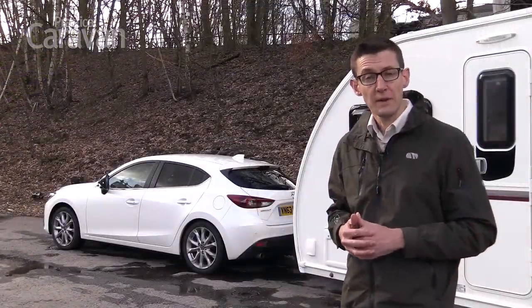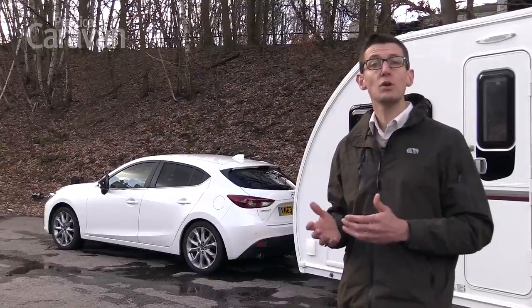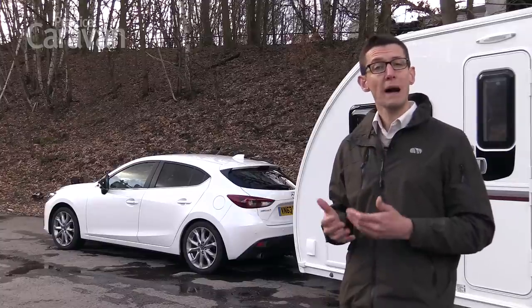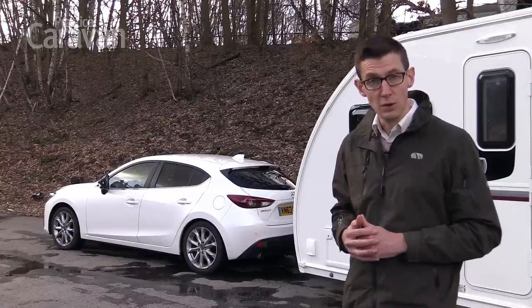If you're shopping for a small hatchback, there are a lot of very talented cars to choose from. The Volkswagen Golf is a great all-rounder, while the Skoda Octavia is exceptionally roomy. But with its distinctive looks, powerful engine and impressive stability when towing, the Mazda 3 runs the class leaders very close.